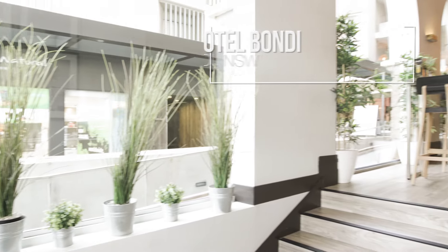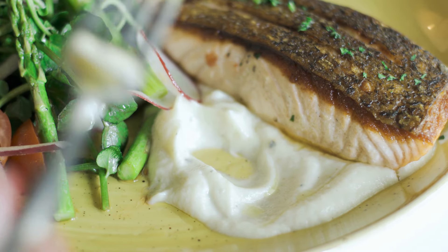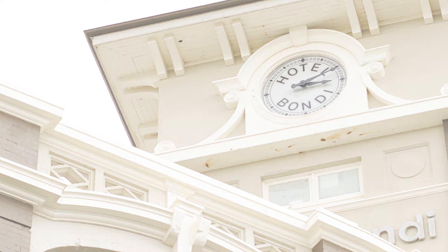As iconic as Bondi Beach, Hotel Bondi has been a familiar fixture in the eastern suburbs beach scene. Today the Coco and Bind team head down to this beach lovers playground to sample a fresh new menu in a revitalized contemporary space.